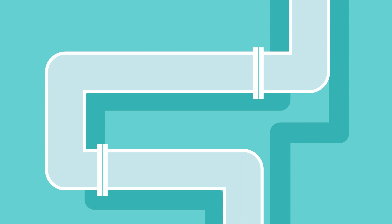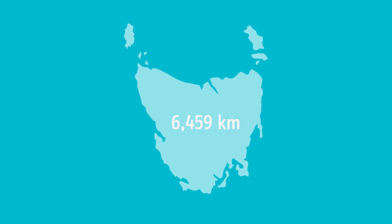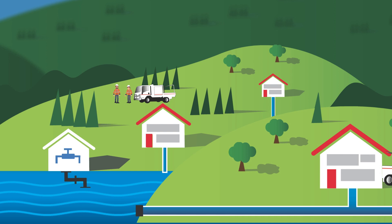Just the water mains in Tasmania alone — the big pipes that take large amounts of water over long distances — are 6,459 kilometres in total length. The drive between TasWater's most geographically distant water treatment plants, Smithton to Dover, is around 490 kilometres. So if you laid all of TasWater's drinking water mains end to end, you'd go from Smithton to Dover and back over six and a half times. And that doesn't include the thousands and thousands of kilometres of reticulated water pipes in our streets.